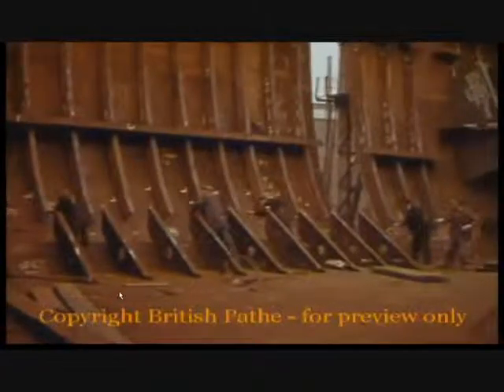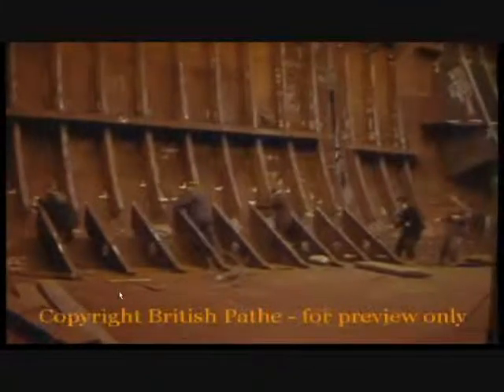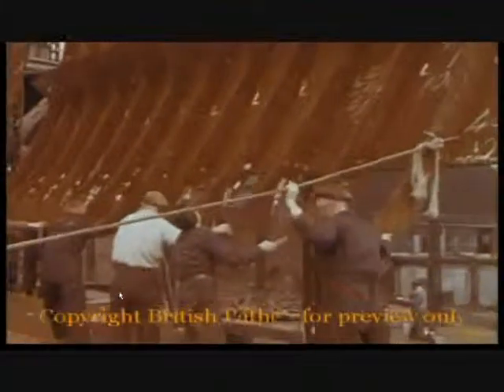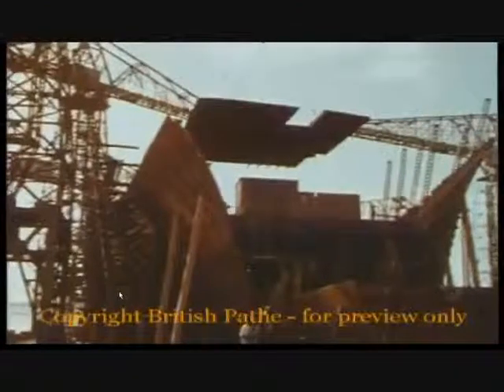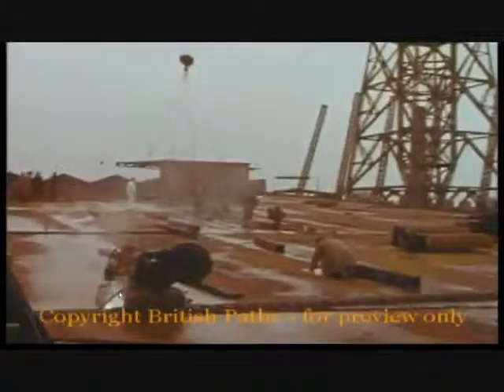Tank side brackets and protruding frames close in for the welders to join them together, section by section. And now a 40-foot deck plate swings into position for the automatic fuse arc welders to get busy.